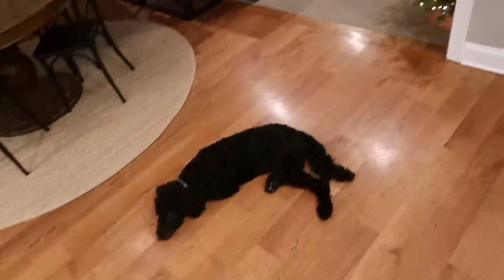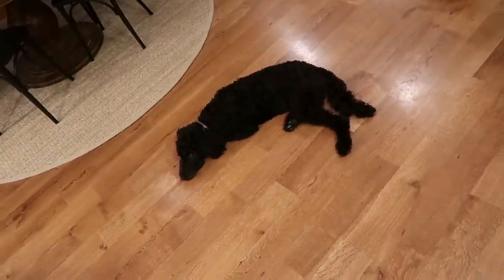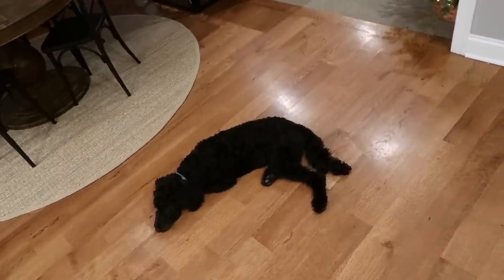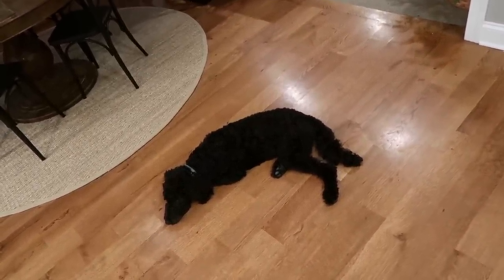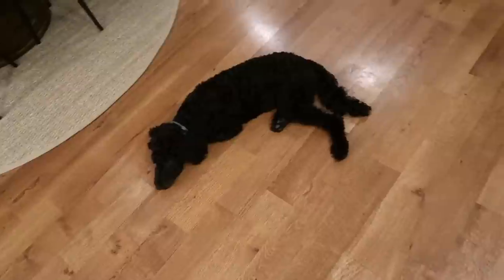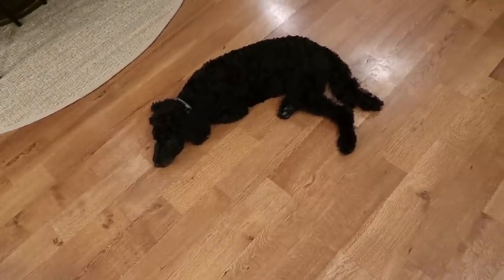Look how big Mabel is getting — she's becoming such a big girl, she is so good. It's just me and the dogs since Thursday. Steven is currently in Alaska, but by the time you're watching this he'll be back.